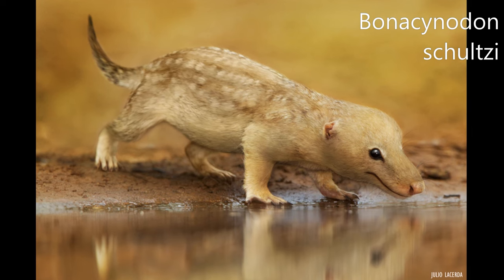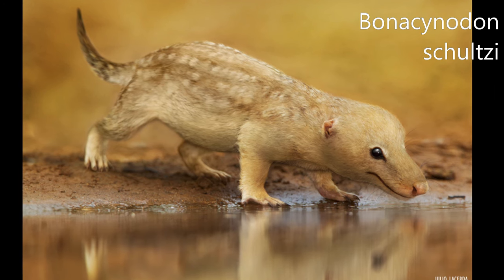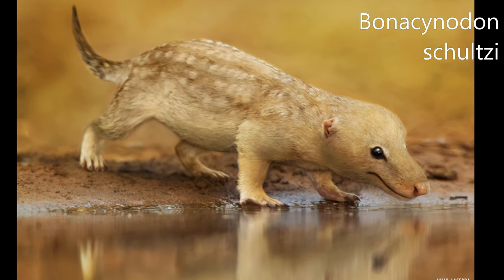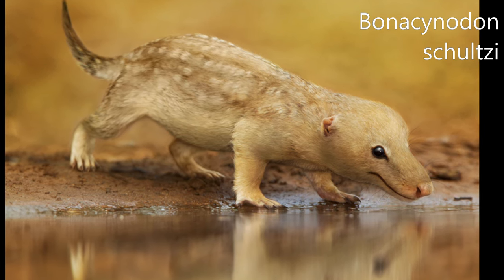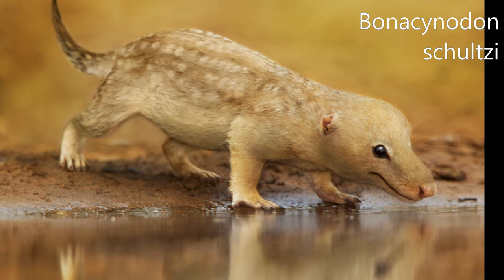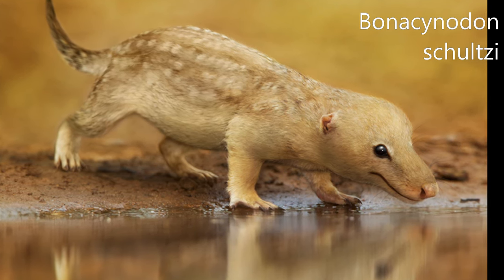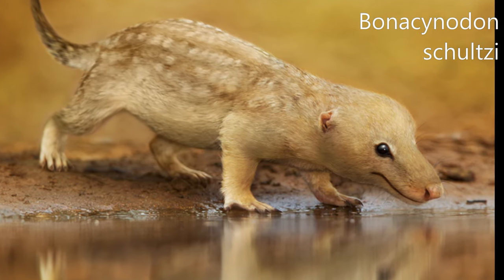Boreogomphodon schultzei is an extinct genus of cynodonts that lived in what is now southern Brazil during the Triassic period. The genus is monotypic, containing only this species, known from two specimens consisting of two partial skulls and some badly preserved parts of the post-cranium. Both specimens were recovered from the Pinheiros-Chiniquá sequence, part of the Santa Maria supersequence of the Paraná Basin.